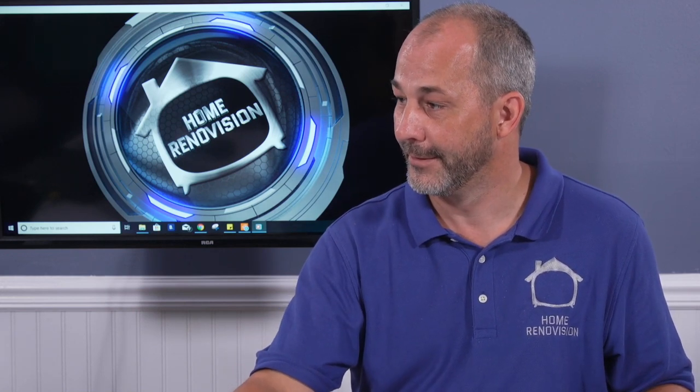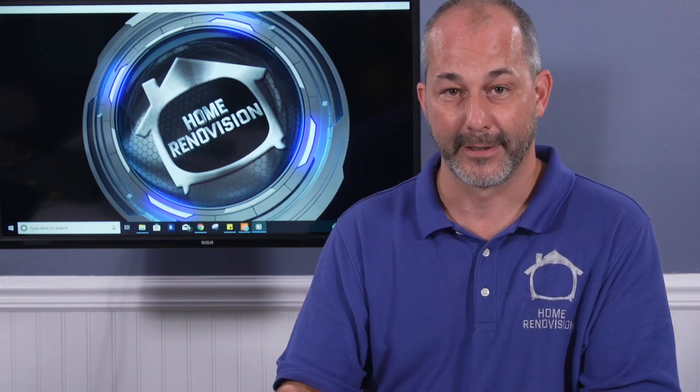A bad contract is one where the contractor is the only one who presents a document — no protection for you at all: no protection that he'll show up, stay, or manage. A good contract outlines all the details: who's going to be there, what time, how long they're working, the process for notifying you if anything changes, and financial consequences for not maintaining that schedule.